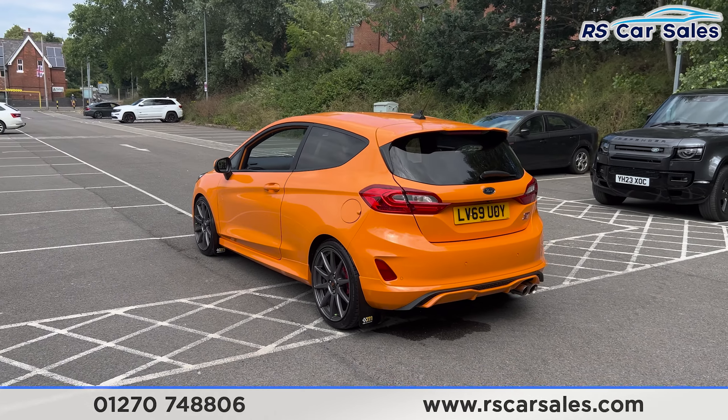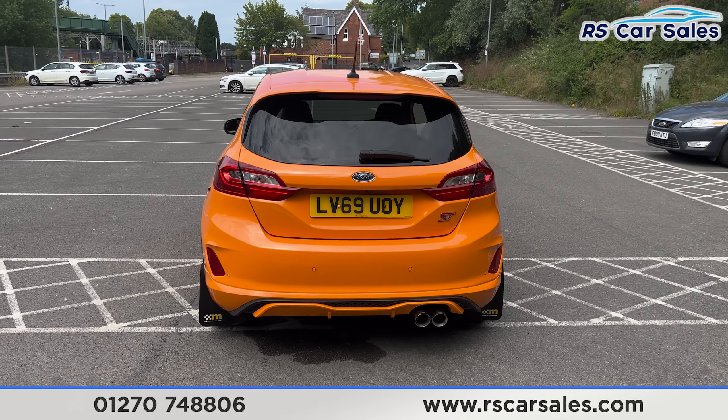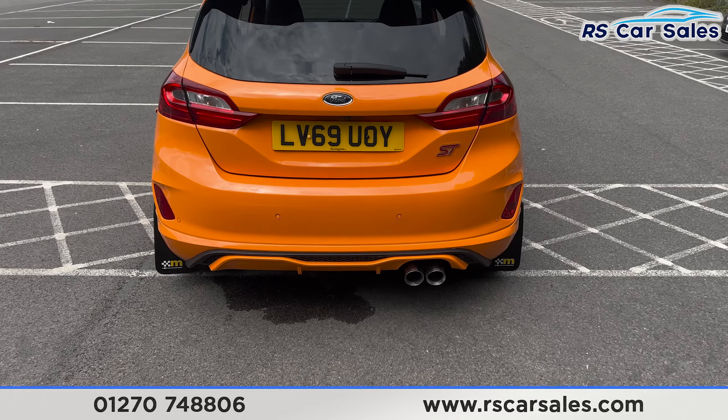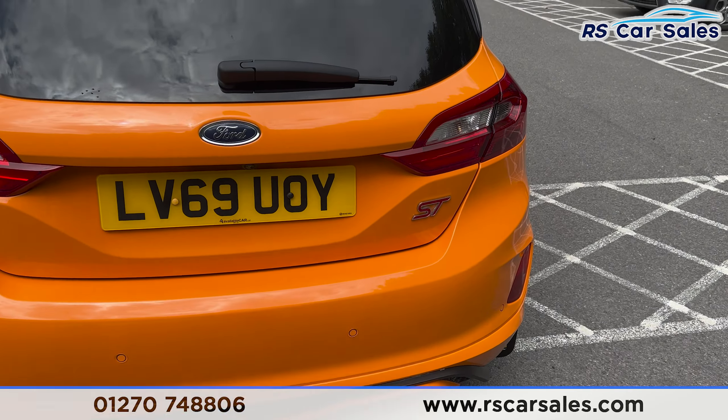Taking a closer look down here, you can see the Mountune mud flaps. We also have the rear parking sensors with a rear reversing camera, a rear diffuser at the back, and the twin-pipe exhaust which is a Mountune cat-back exhaust, and it really does sound incredible.